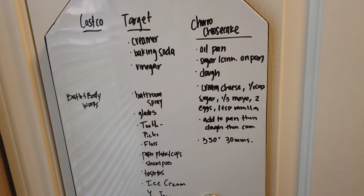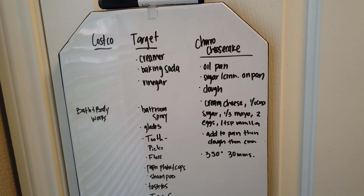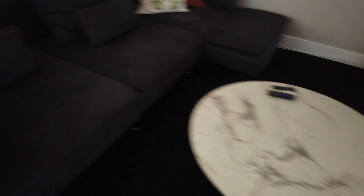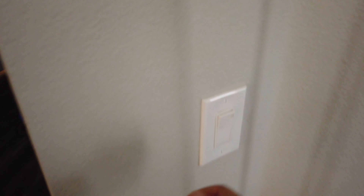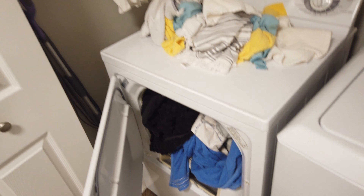We need creamer, baking soda, vinegar, sugar — actually I already got sugar — Glade plug-ins, toothpicks, floss, paper plates and cups, shampoo for me, Tostitos, ice cream for Jay. And then Jay needs shower gels from Bath and Body Works, so this is a maybe — I might go today, I don't know. Under Costco I don't have anything listed yet.